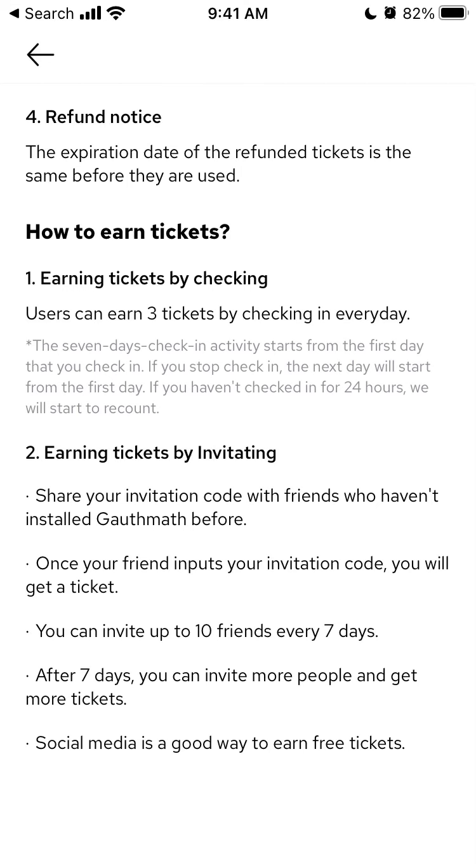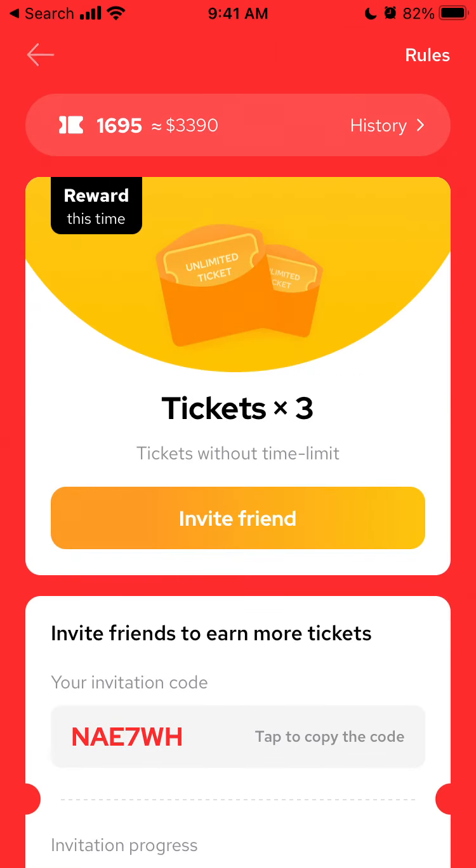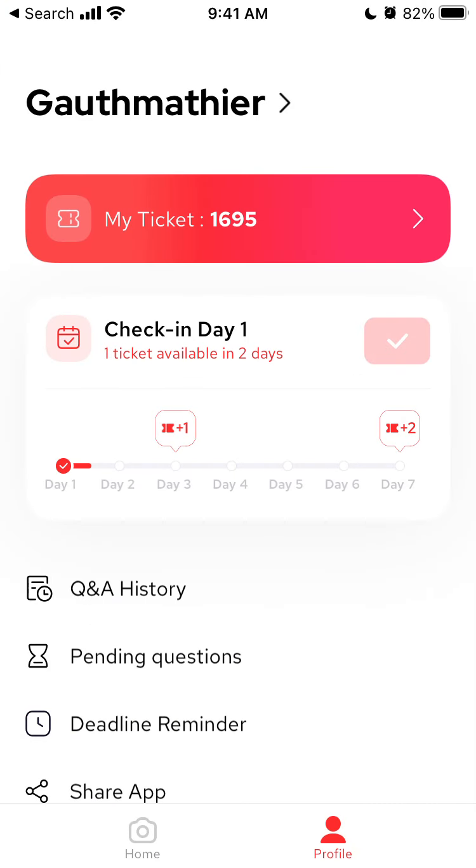If you haven't checked in for four hours, the system will start to recount. That's the first way. For example, if I go to my profile I can see 'Check-in Day 1' and that one ticket is available in two days. I can see my progress and when I'll get the next ticket.